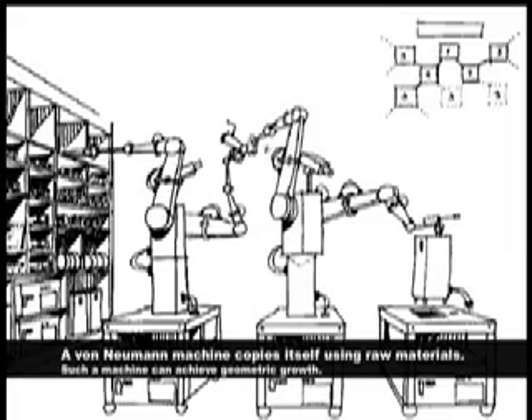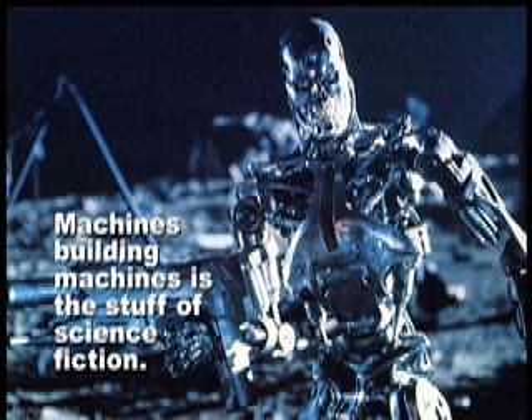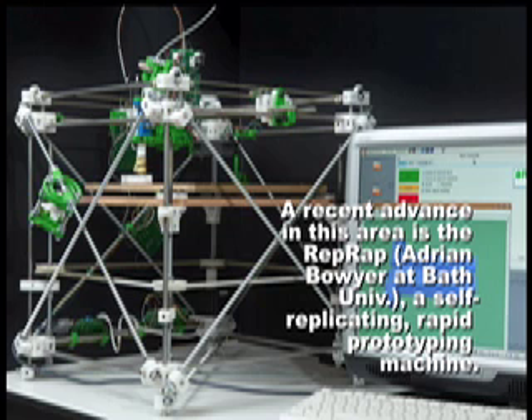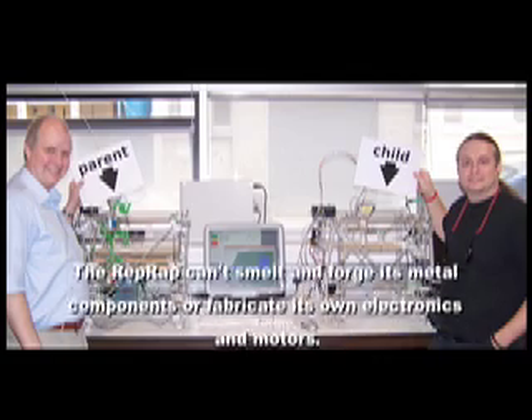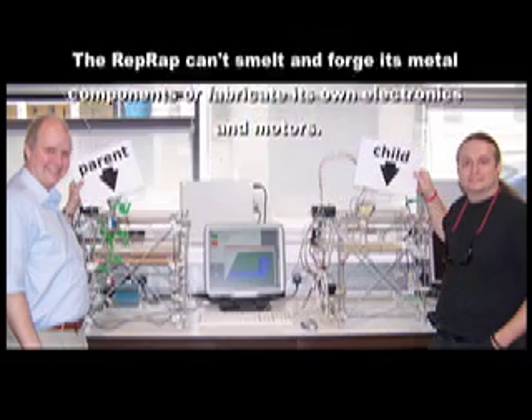A von Neumann machine copies itself using raw materials, and such a machine can achieve geometric growth. Machines building machines is the stuff of science fiction. A recent advance in this area is the RepRap, a self-replicating rapid prototyping machine. However, the RepRap can't smelt and forge its metal components or fabricate its own electronics and motors.